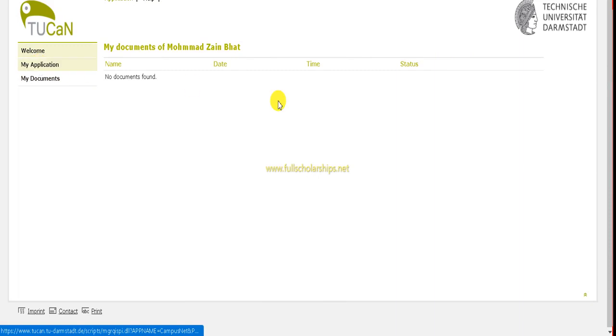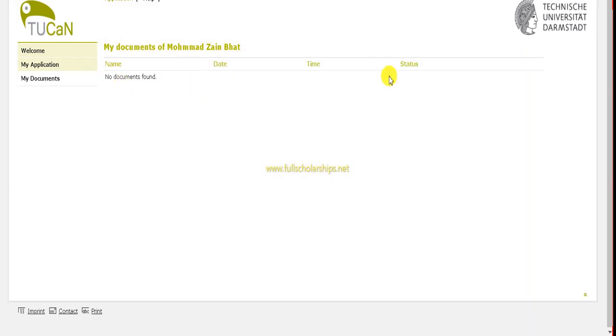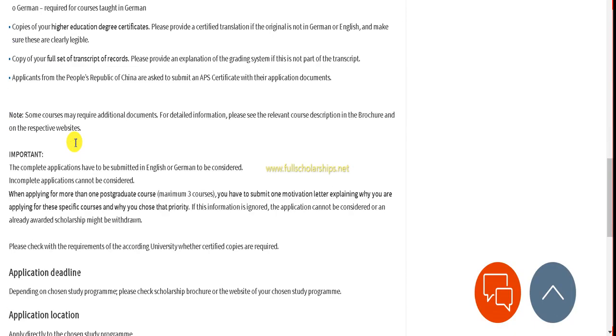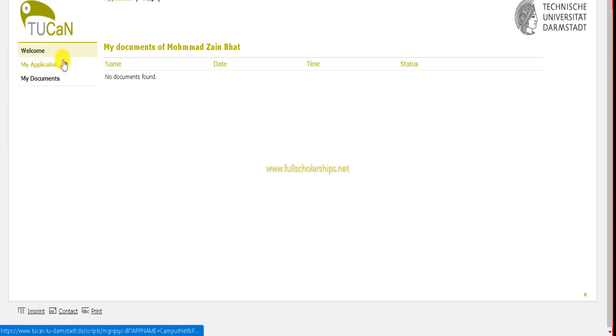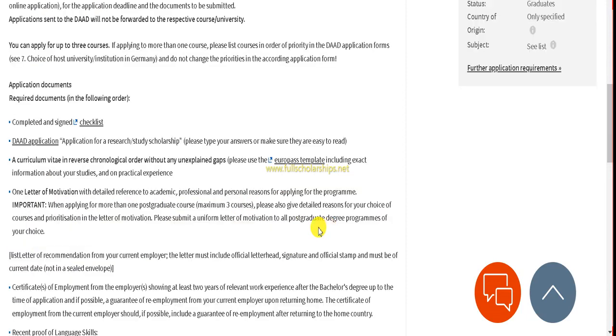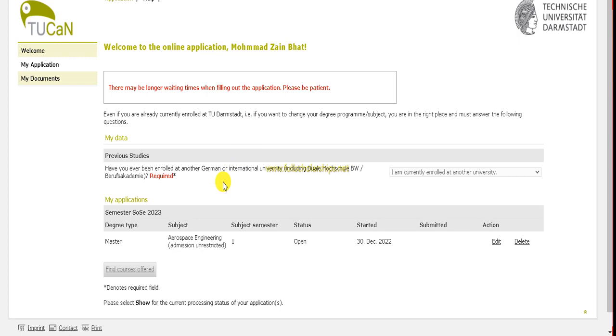Once you submit the university application, they will ask for documents. Along with those documents, you must also send the DAAD scholarship form. Send your complete application directly to the relevant postgraduate course. A selection committee will identify potential candidates for the scholarship, and those suggested candidates will be contacted to upload their complete application to the DAAD portal.